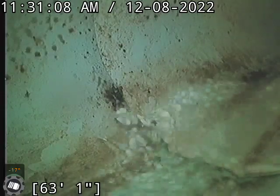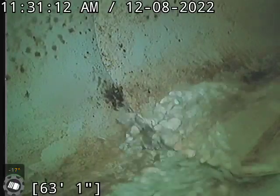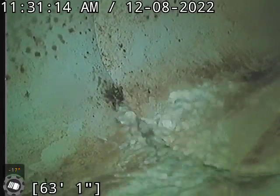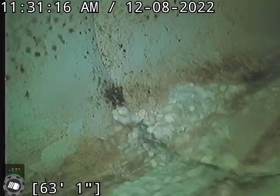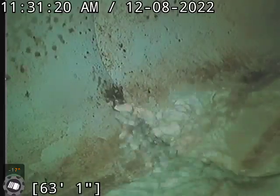Hi, this is Dave with Orange Plumbing at 614 Sierra Madre Street, out here in the front yard making dirty movies. Currently we are at about 63 feet at the city tap here. Plastic line the whole way, sort of backing me up.